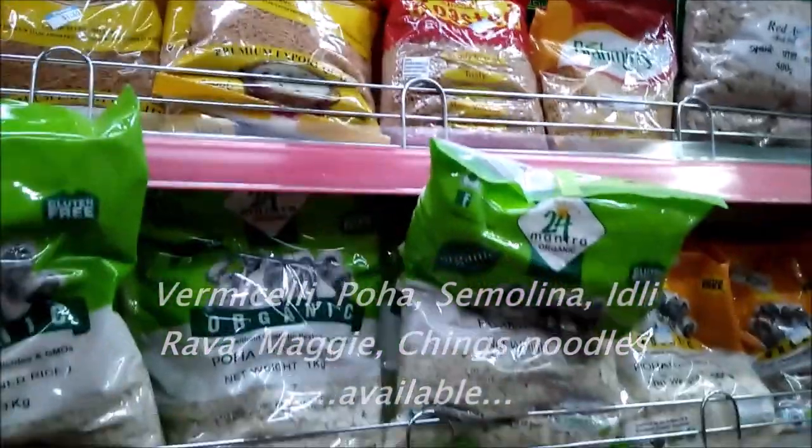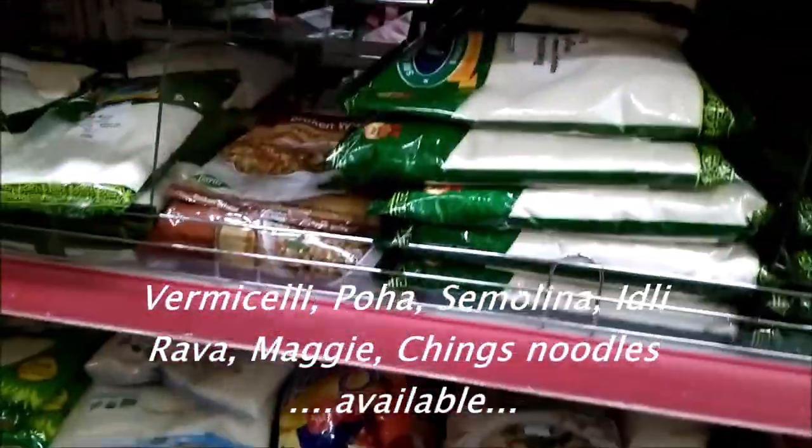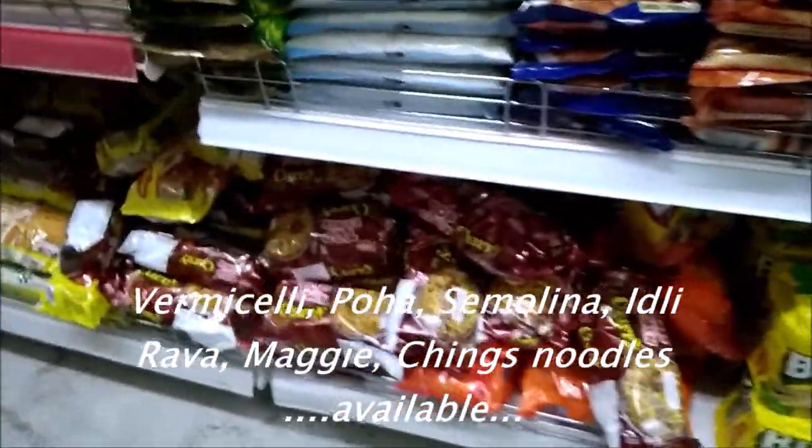Vermicelli, roasted vermicelli also available. Koha, even suji. Idli rawa. Broken wheat.